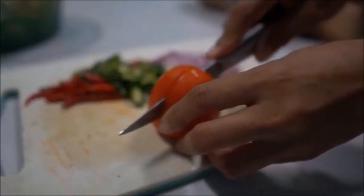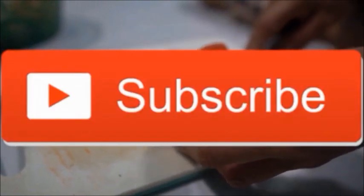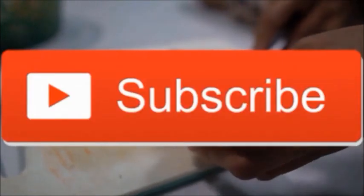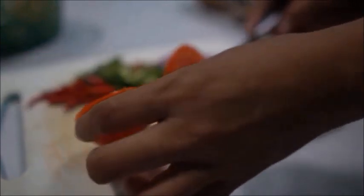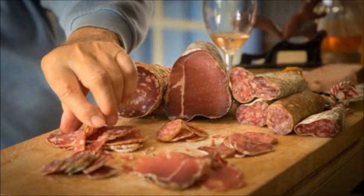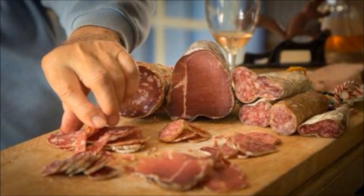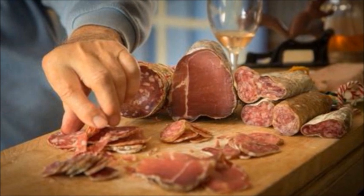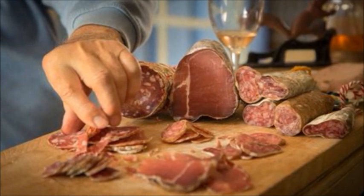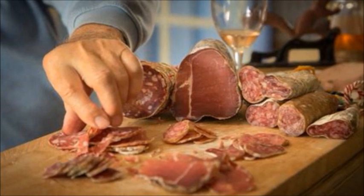Deli meats may seem healthier, especially with claims on the labels saying they're low sodium or lower fat. But remember, it's still deli meat — those big cuts at the deli counter were also packaged when they were transported to the store; they just unwrap and cut it for you. So unless it specifically says so, it still likely has high sodium and still has nitrites and nitrates.